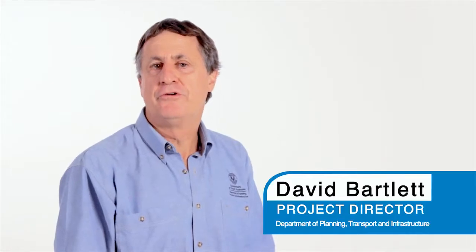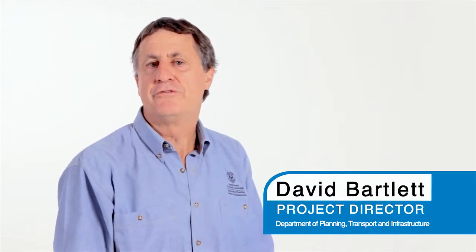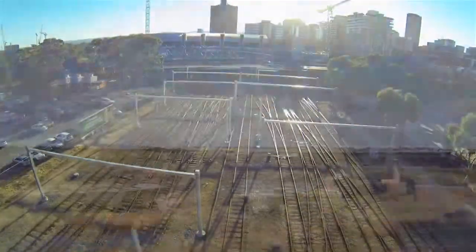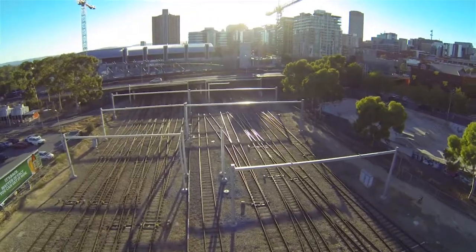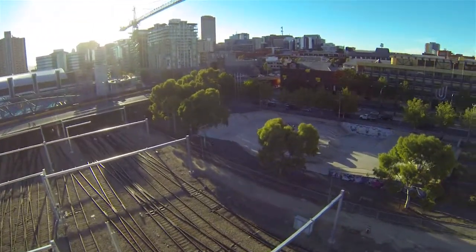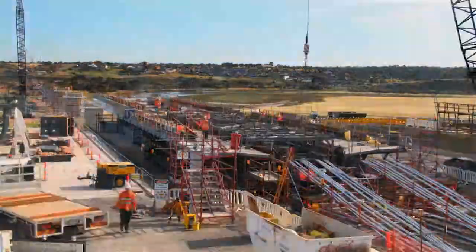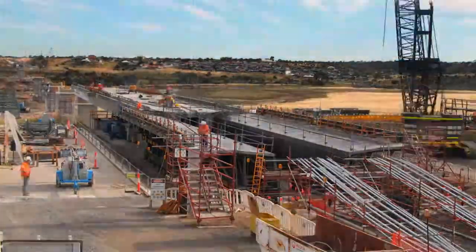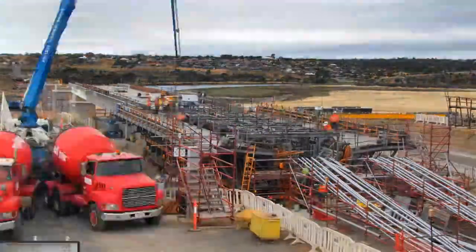We have built a new 5.7km dual track rail line from Noarlunga to Seaford, including two new stations and a commissioning depot for our new electric trains. It's been an exciting project for South Australia being the first rail extension since the mid-1970s. It has introduced innovative design to deliver an outstanding outcome for the community. The Seaford Rail extension is the first electrified rail line in South Australia.